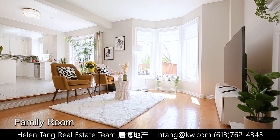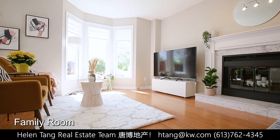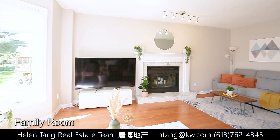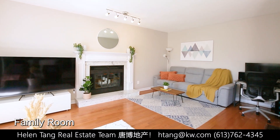Prepare to be impressed by this bright family room. The cozy fireplace adds warmth and charm, while the large bay windows flood the space with natural light, creating a welcoming ambiance.